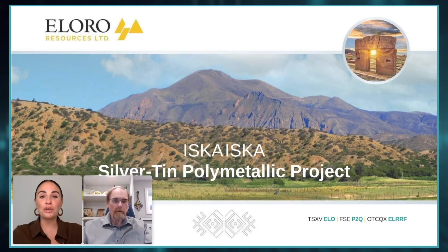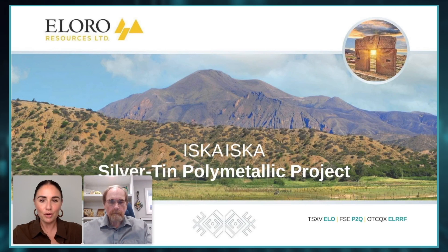Hi, I'm Megan Edwards of Focus Communications, and today we're getting the latest from Allura Resources, which trades on the TSXV exchange under the symbol ELO. Joining me today is Allura's Executive VP of Exploration, Dr. Bill Pearson. Bill, thank you so much for coming on the show today. How are you doing?